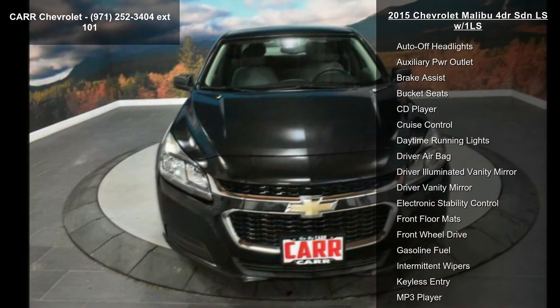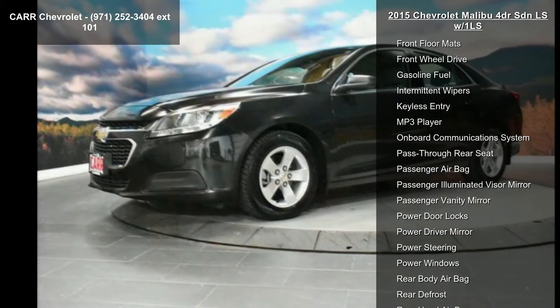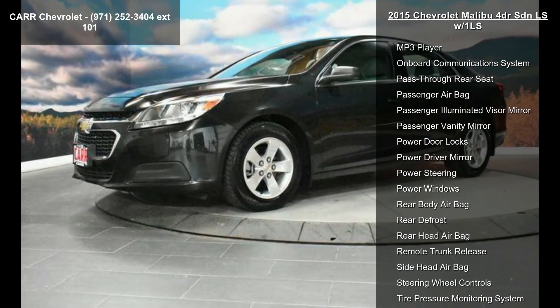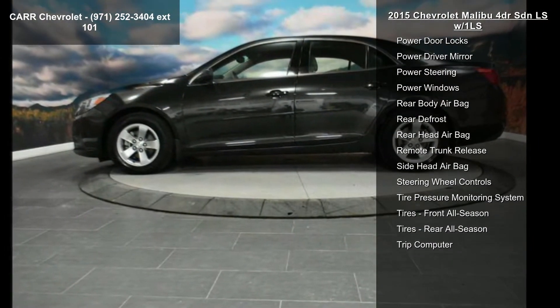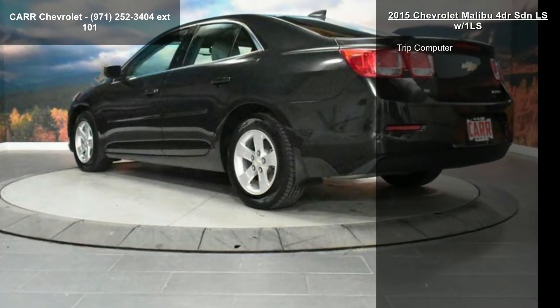This vehicle's top features include a 4-cylinder engine, 4-wheel ABS, 4-wheel disc brakes, 6-speed automatic transmission, AC, adjustable steering wheel, alarm, aluminum wheels, and AM-FM stereo.